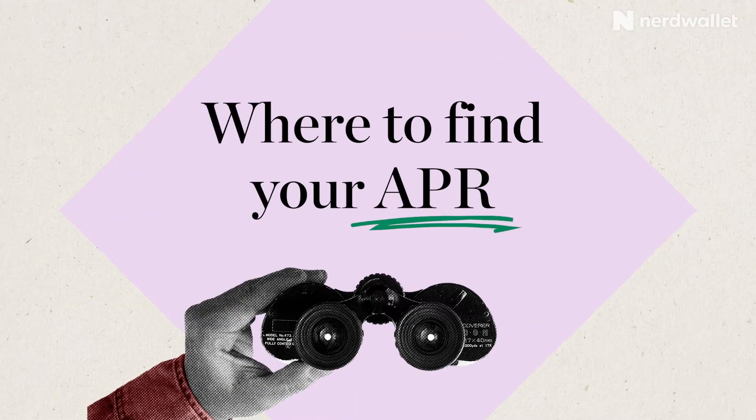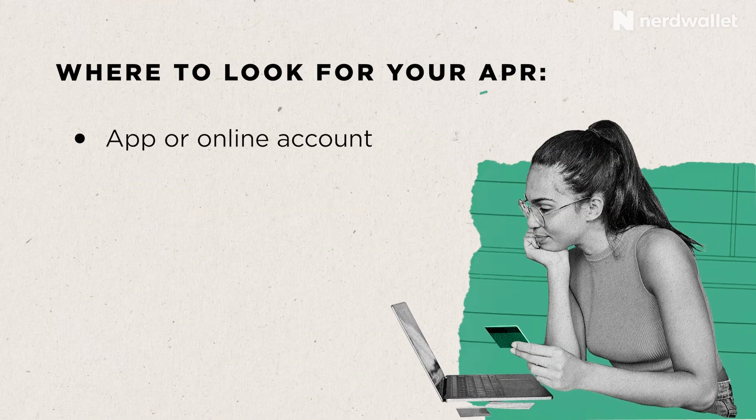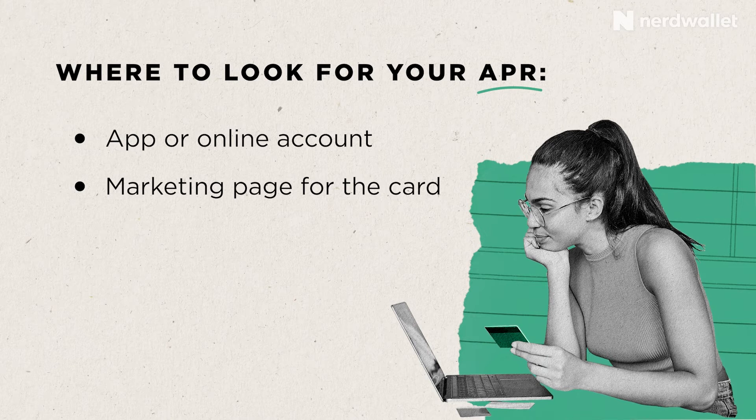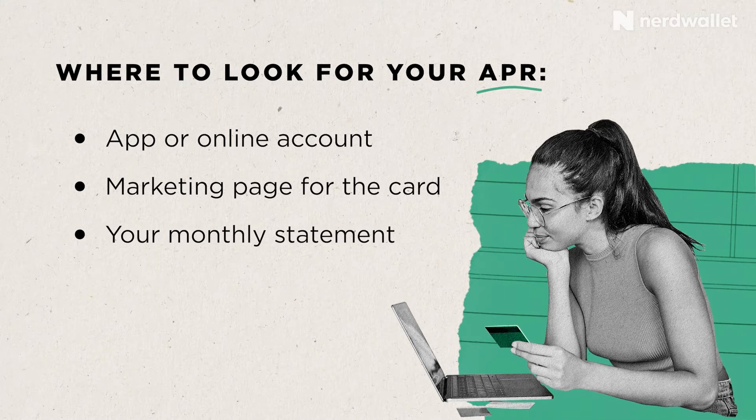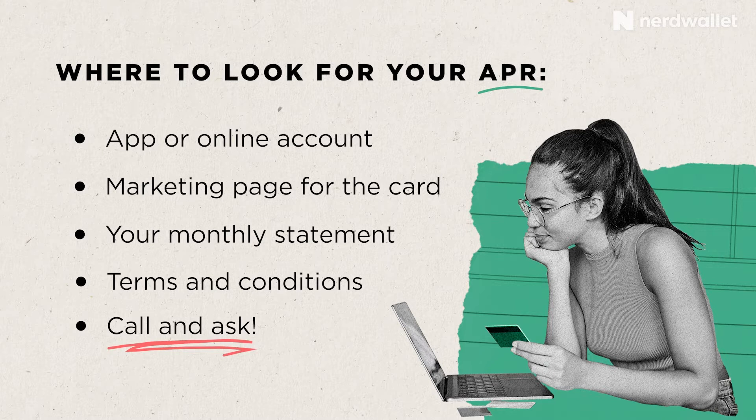So where do you find your APR? There are a number of ways. You can find your APR in your credit card app or in your online account. You can also find it on the marketing webpage for the card. You can find it in your monthly statement, and that might be the easiest place since you'll always have one. You can also look up your card's terms and conditions — the fine print that comes with the card. Or if all that fails, you can dial the number on the back of your credit card and ask the customer service representative what your APR is.